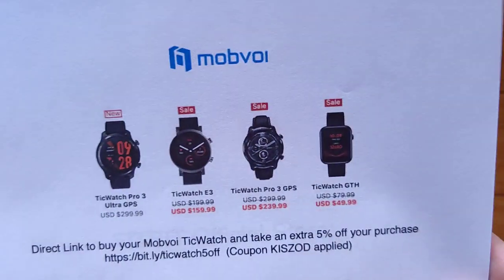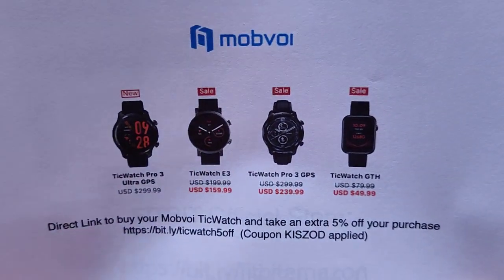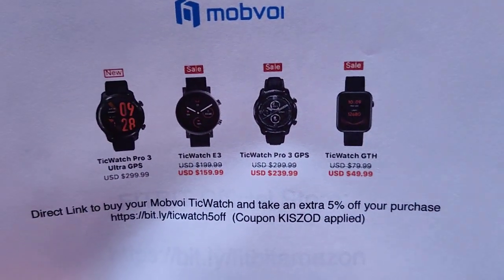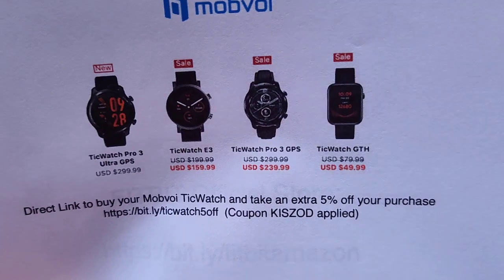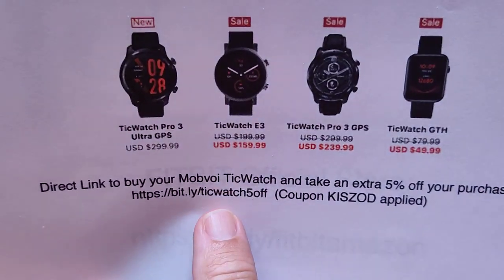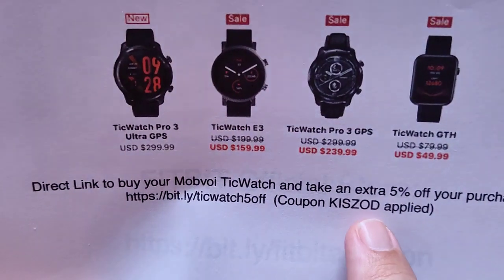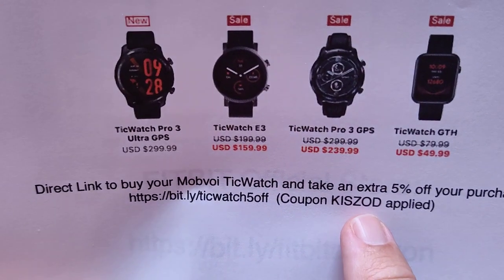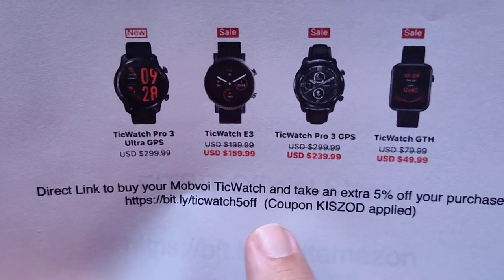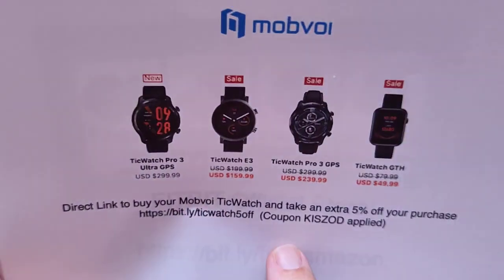If you're a Tick Watch fan, we've got an agreement with Mobvoi now. Any of the ones they have available — here's the current selection at the time of this video — they're discounted across the board, but you can take an extra 5% off using bit.ly/TickWatch5Off. It gives you a coupon code. You can also just put that coupon code in at checkout no matter how you're getting in there, and you get an extra 5% off your purchase on any Mobvoi Tick Watch.